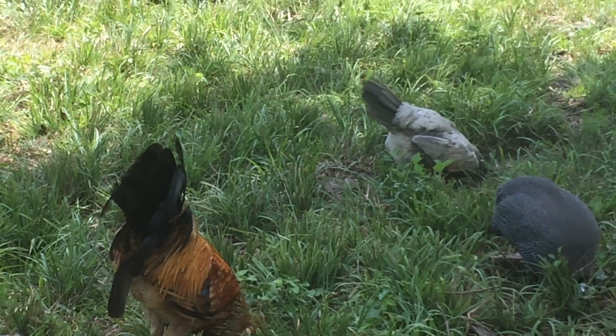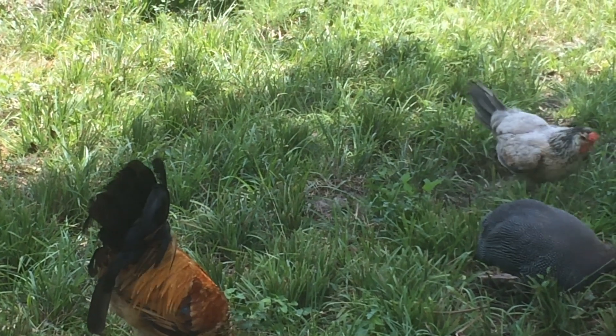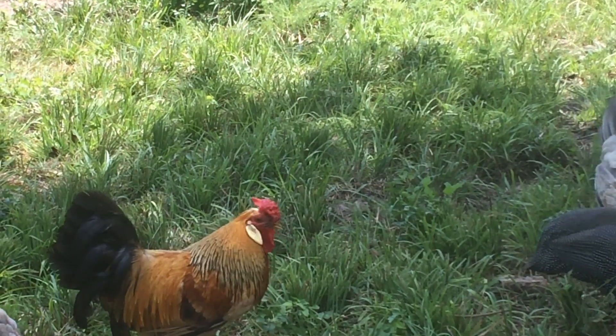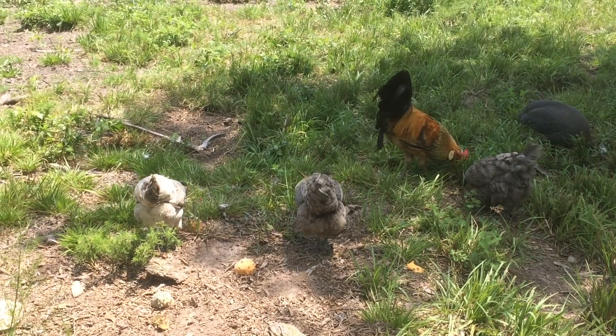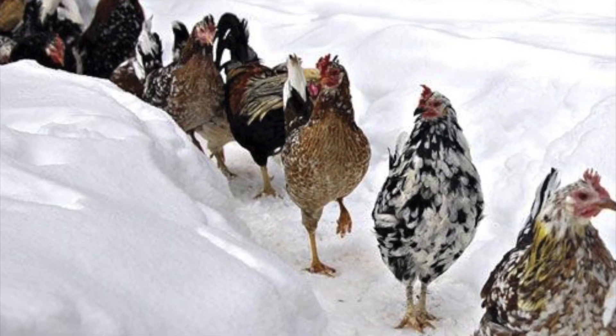The birds that survived and did well in the harsh climate bred and passed their genetics. This made the Icelandic good at avoiding predators, amazing foragers, and exceptionally cold resistant.